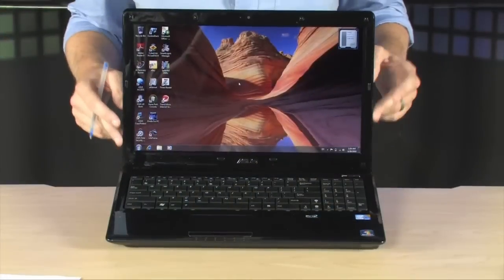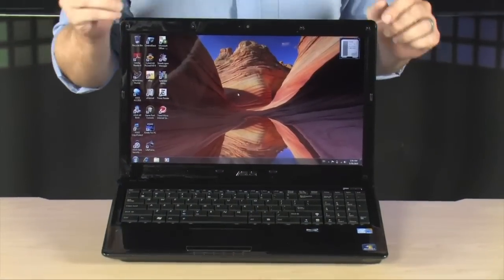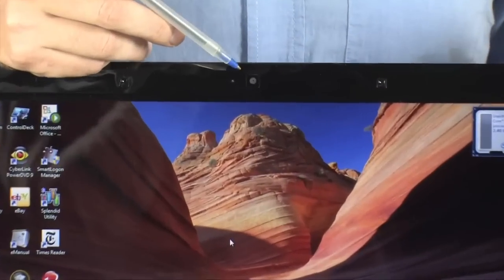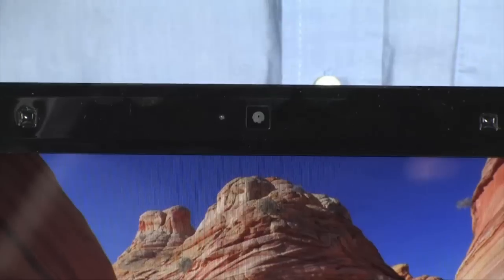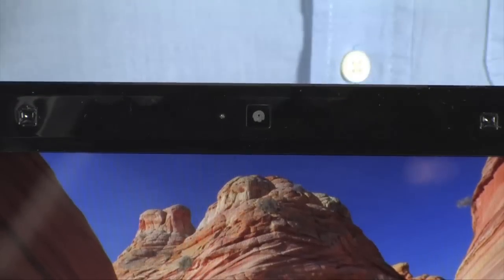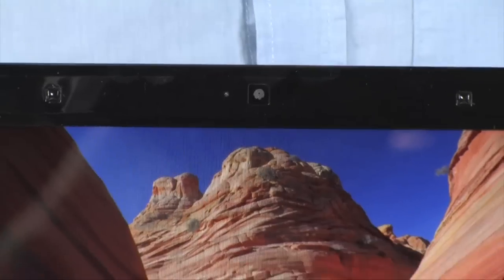Right here, of course, is that really nice screen — 15.6 inches, 1366 by 768 — and integrated into the bezel is a webcam, a 0.3 megapixel webcam. You can do Skype calls, record directly to YouTube, or anything you want with a webcam because it's built in and always there waiting for you. Very nice glossy display right below that.